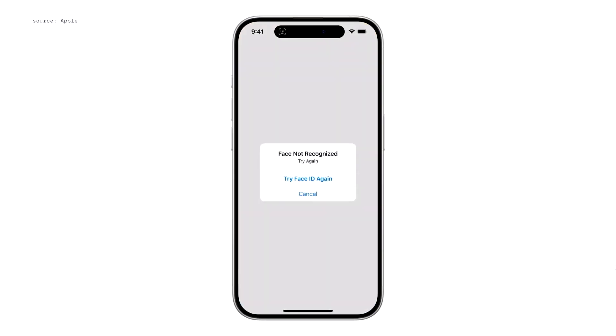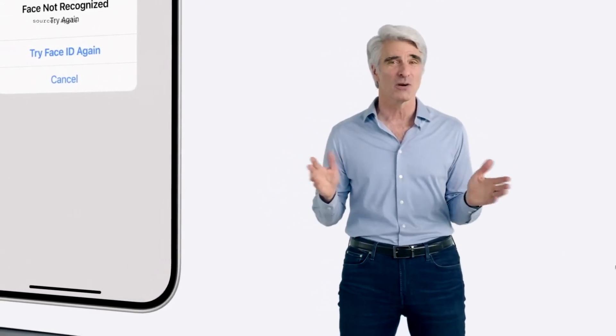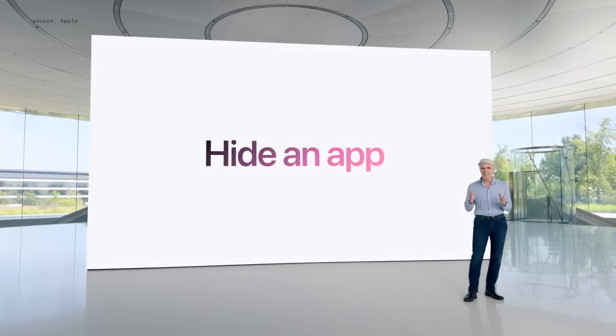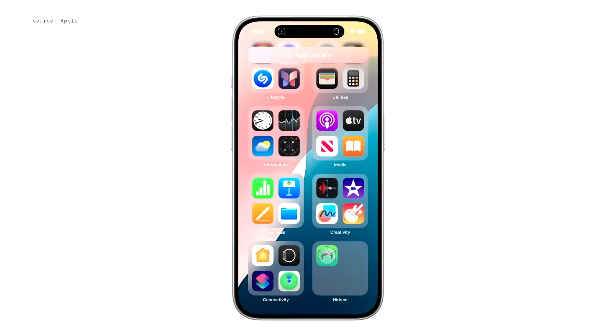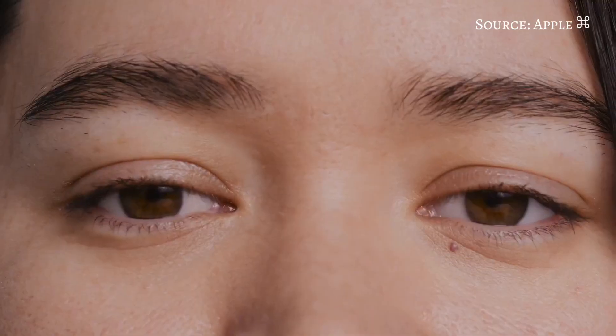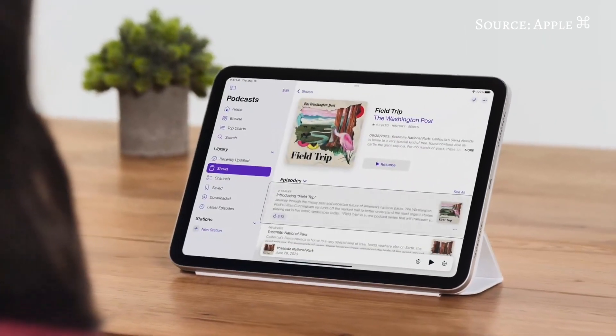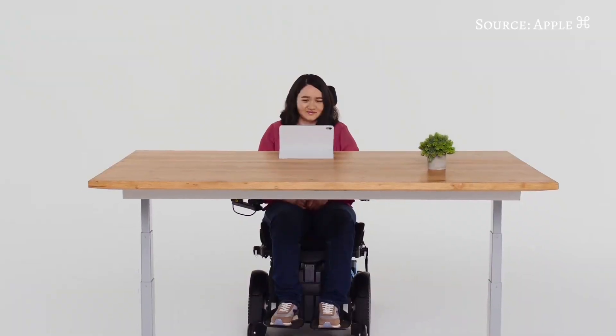iOS 18 enhances your privacy with tools to lock and hide apps, manage how contacts are shared, and seamlessly connect third-party accessories without exposing your network. You can lock an app with Face ID, Touch ID, or your device passcode, and hidden apps won't appear in search or notifications. Accessibility updates include Eye Tracking, allowing you to navigate your iPhone with just your eyes, and Music Haptics, where users who are deaf and hard of hearing can experience music using the Taptic Engine. Vocal Shortcuts enable users to perform tasks by making a custom sound.